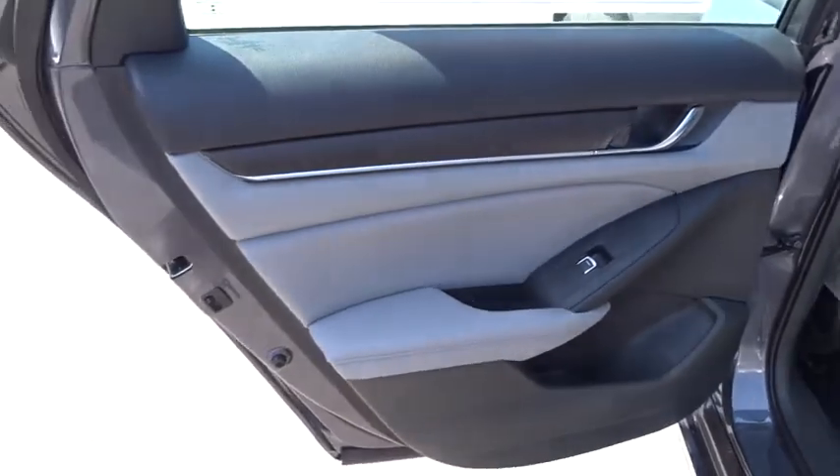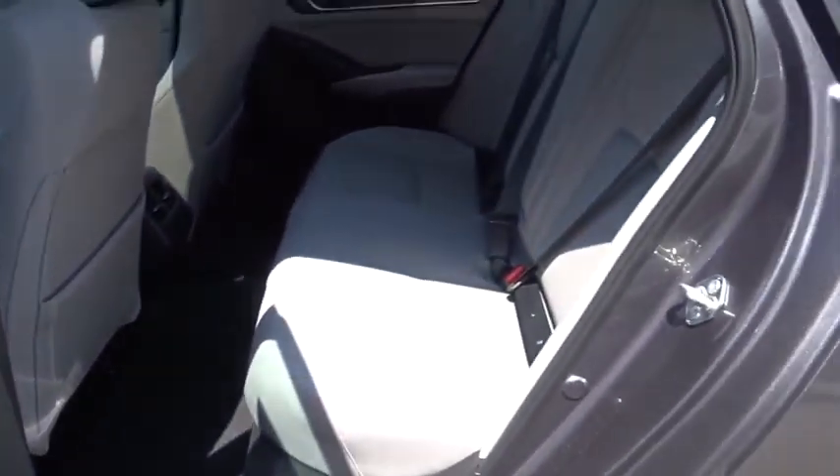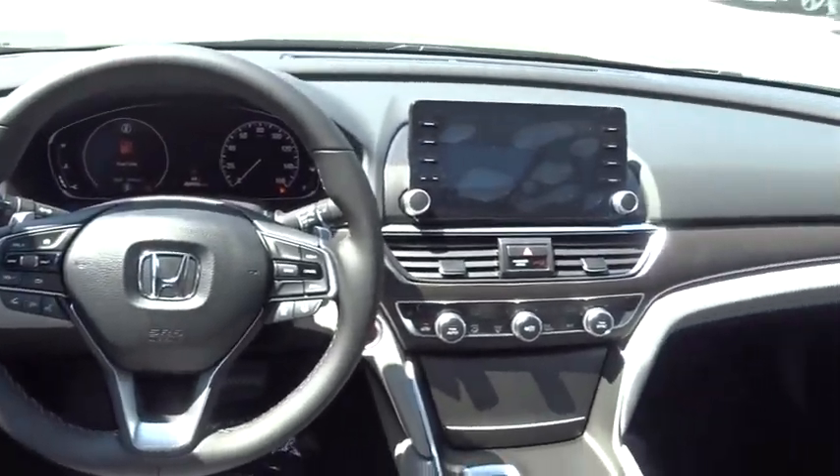Bluetooth, leather-wrapped steering wheel, power steering, adjustable steering wheel, four-wheel disc brakes, keyless start, cruise control, auto dimming rear view mirror, aluminum wheels, floor mats.